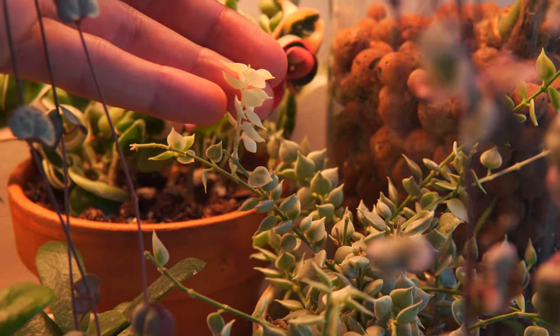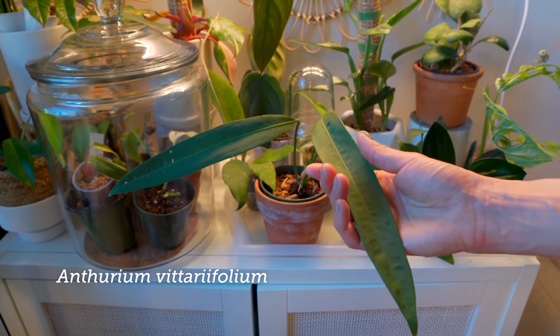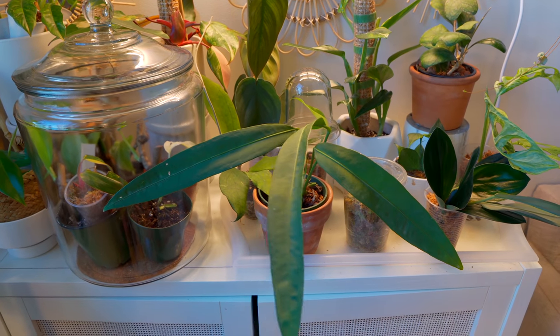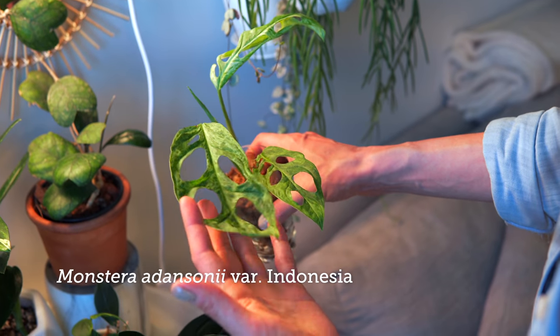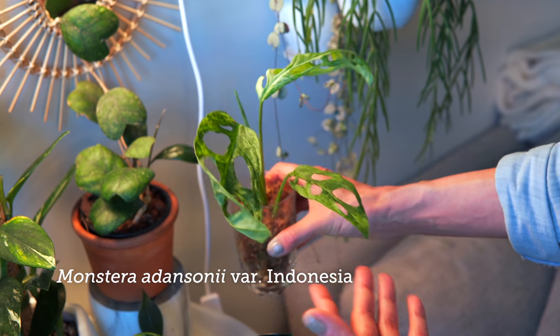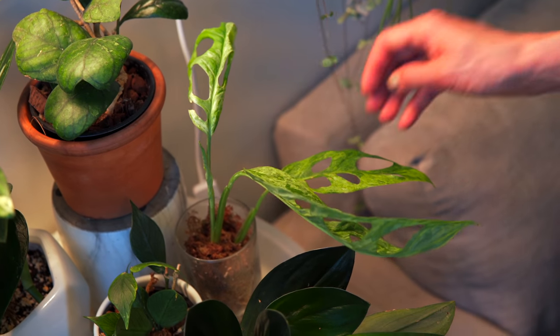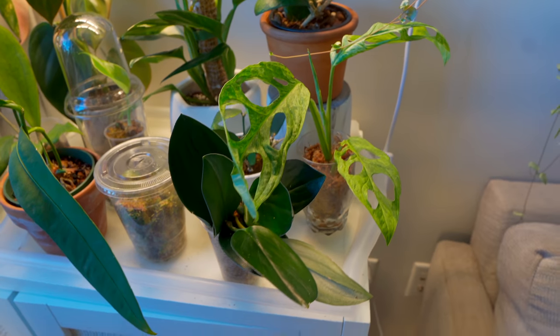And then is this an Anthurium? I got it as the vitarifolium. And that's a mint variegated Adansonii. Wow — the variegation is really pretty on that one. Because some of the mints are more diffuse and green, but this one is pretty prominent and throughout the whole leaf.